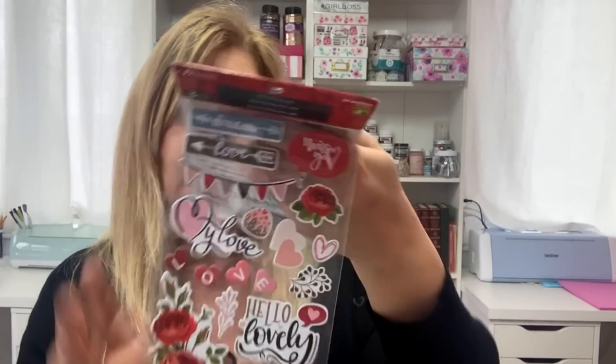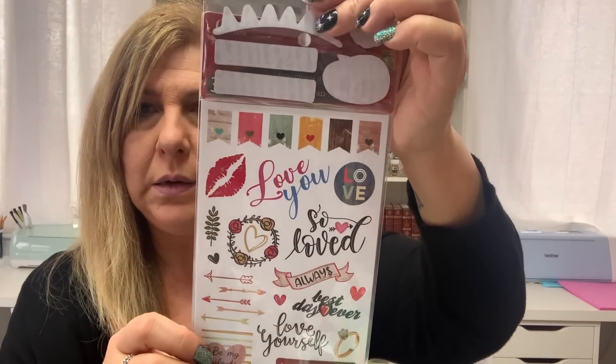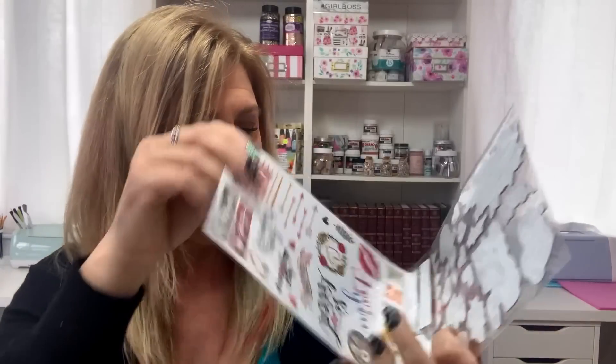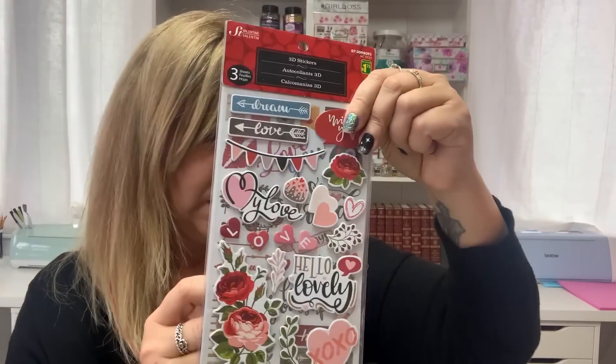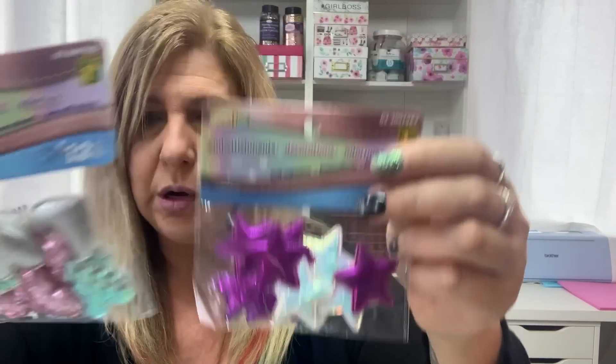Then they had these 3D stickers. You get three sheets for $1.75 — I'm not liking the $1.75 — but you get chipboard pieces in different designs. Also, these butterfly stickers are a repurchase at $1.25 each. These embellishments in the star and heart shapes are repurchases as well, again $1.25.